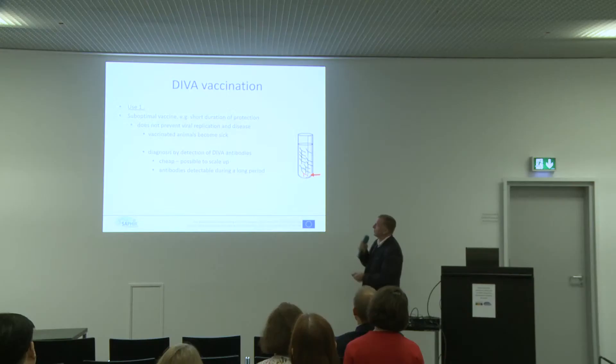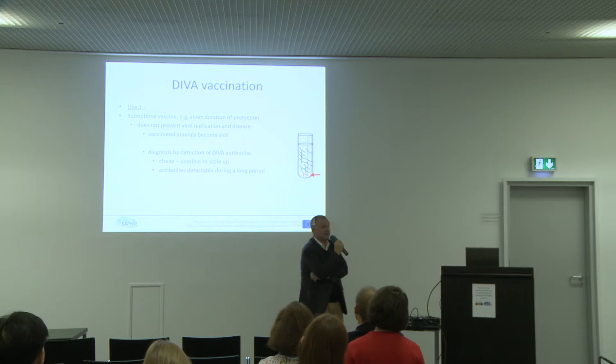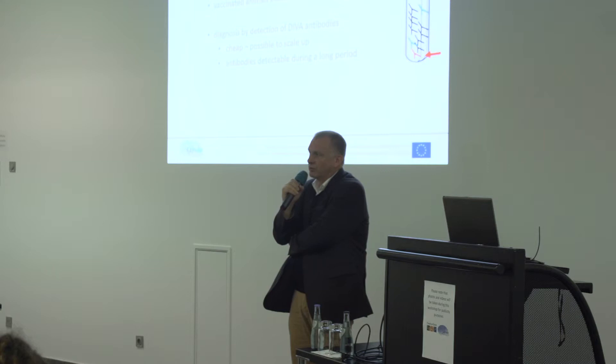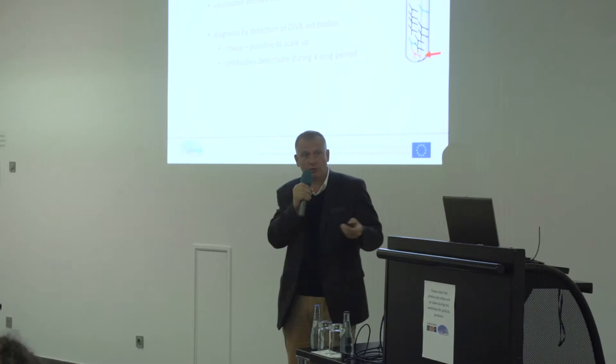Why can we use this? When we have a problem of safety or efficacy in the field, most animals are vaccinated. Serology is not useful because they have already produced antibodies against all components of the virus. To prove a safety problem, we need to isolate the virus, but often we are too late. This DIVA approach would be very interesting to monitor the safety and efficacy of future vaccines, and I think it will improve societal acceptance of vaccines in the field.